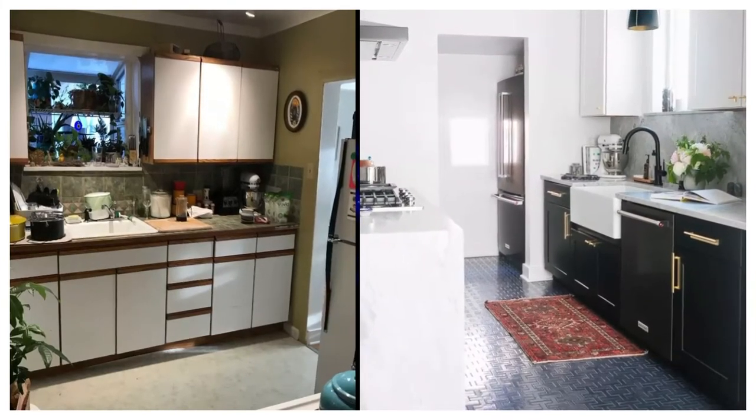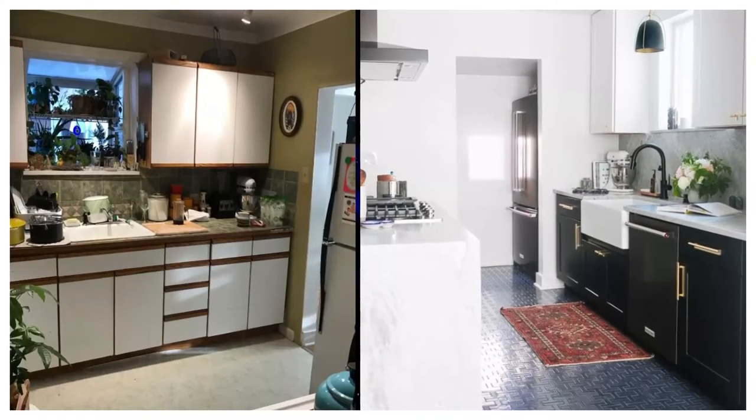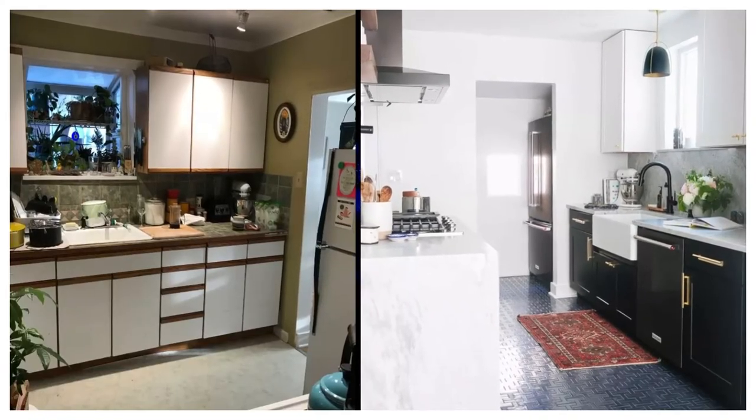After: Joanna embraced a tuxedo look for her small kitchen remodel, with black shaker cabinets, poly-core Georgia marble countertops, and brass accents to bring the whole room together.